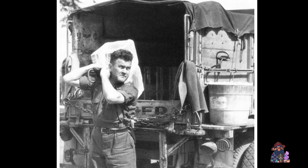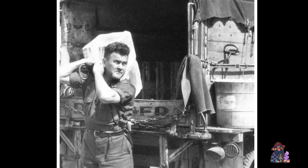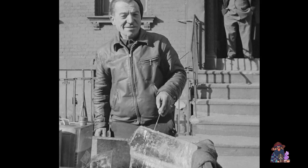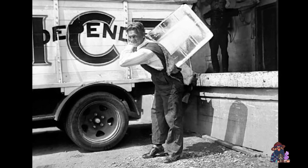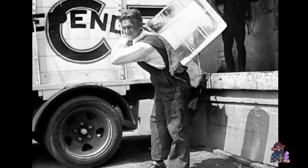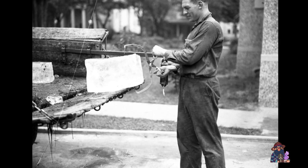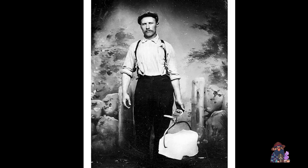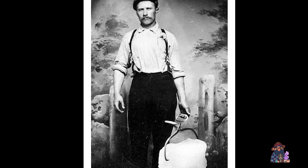Looking back, it's clear the iceman's job was an important one that helped people before modern refrigeration technology came along. In the 1940s, people needed more ice in the summer when temperatures were high, meaning icemen had to work longer hours and make more deliveries. Some plants had different shifts of workers to keep up with demand, making and harvesting ice around the clock so deliveries could continue through the hot summer months.